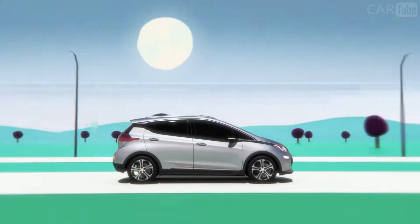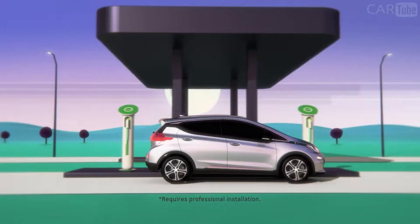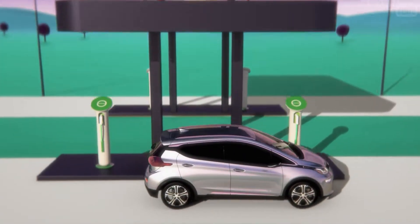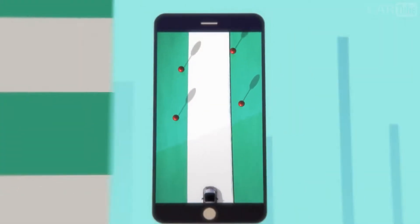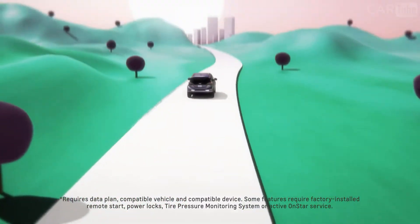Bolt EV has available DC fast charging capability for accelerated charge times while you're away from home. This charging option is perfect for when you are on the go. Public charging stations are easy to locate using apps like the MyChevrolet mobile app. Bolt EV gives you the power to keep your vehicle charged with range to spare.